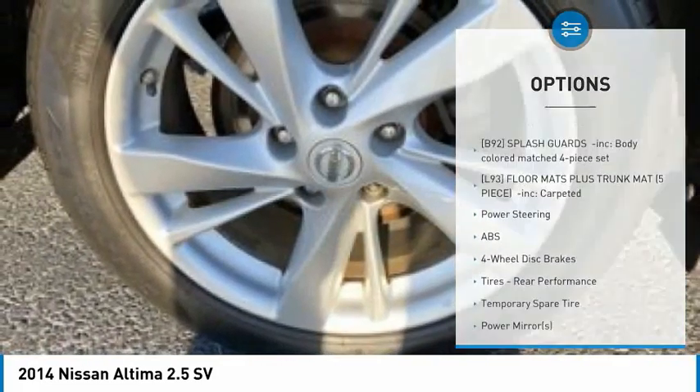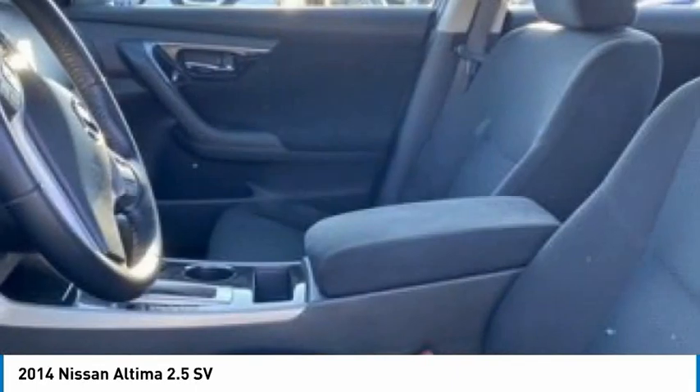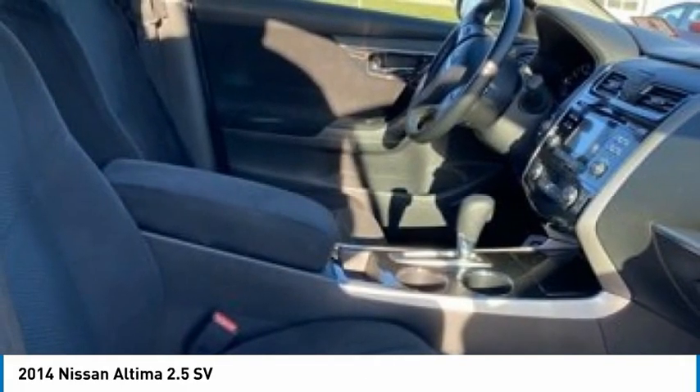Engine immobilizer, FWD, remote trunk release, tires, front performance. A vehicle like this doesn't come along every day. Come in and get it before someone else does.